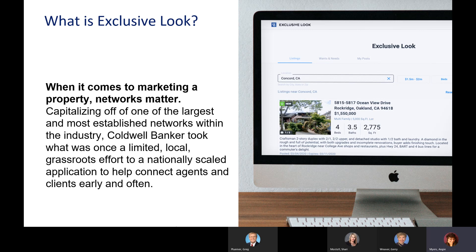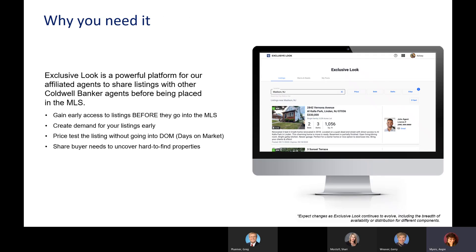Because we're with Coldwell Banker, we're in one of the most established networks in the industry. So why would you need it? Exclusive Look gives you a platform before your property goes into the MLS. You can gain early access to it, creating demand for your listings early — even in a seller's market, that's always a good thing. You can test the price without accumulating days on the market, and also share buyer needs.